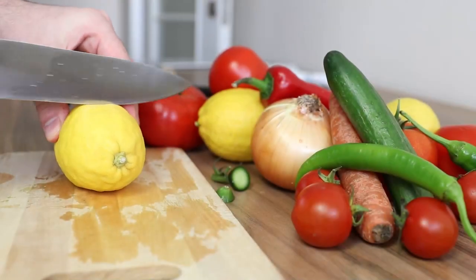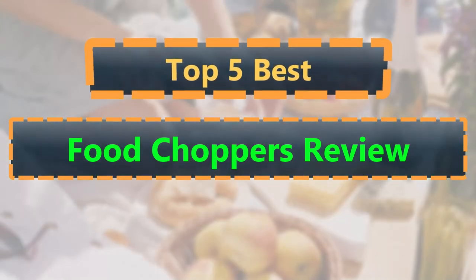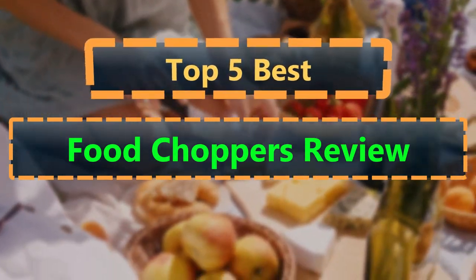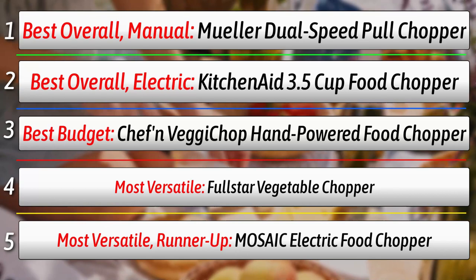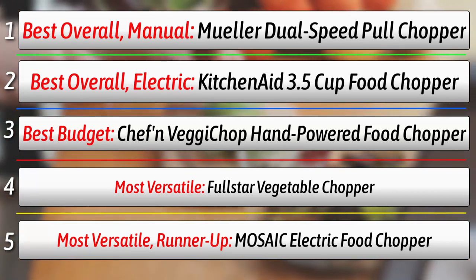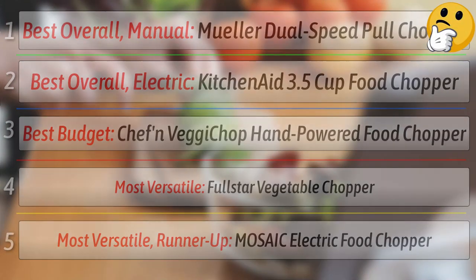A food chopper is often smaller than a food processor, although it can be used for similar purposes. Most food choppers are either electric or manual. Some manual choppers have a pole cord, others you have to press down to chop, and clean up with a food chopper is easy. Many of the brands are dishwasher safe and others are simple to wipe down. Here is my list of the 5 best food choppers to help your food prep go more smoothly.